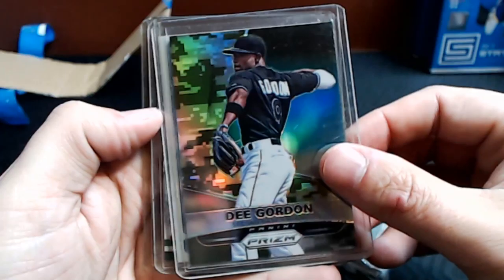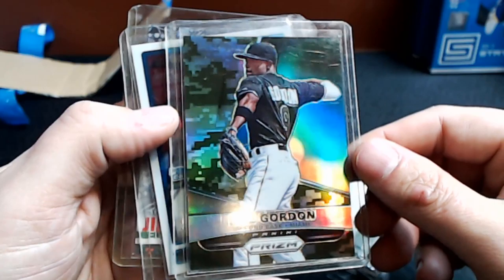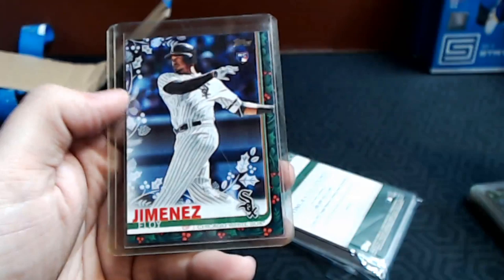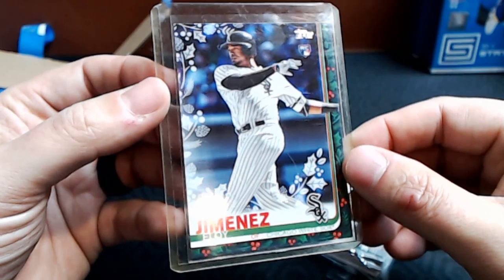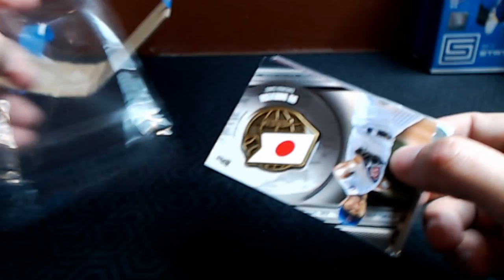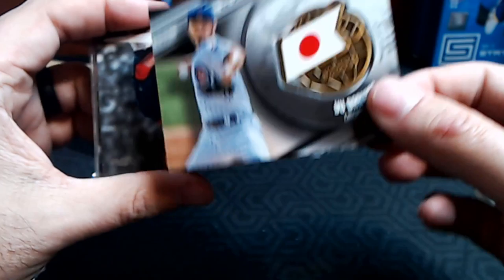We've got a D. Gordon Panini — love the prism. Is that a camouflage version? It is numbered 33 out of 199 — like a camo variation of D. Gordon, I've never seen one of those before. Super nice. Tim Wheeler Bowman Chrome auto for the Rockies. An Eloy Jimenez rookie card out of 2019 Topps Holiday — I know we've got some people collecting Eloy, Paul C is a big fan. Then we've got a team bag with more goodies — a Yu Darvish with the Japan flag. This is the first time I've held one of these.